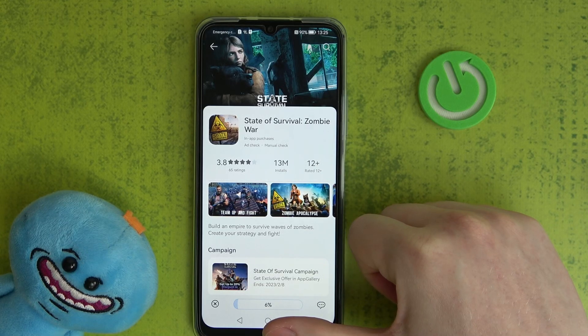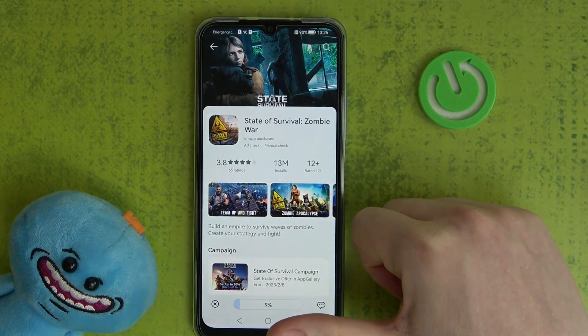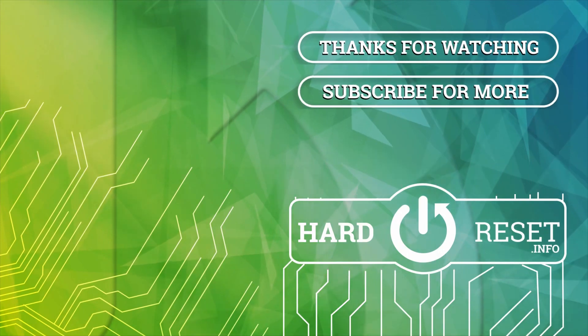Hope you liked it. Please consider subscribing to our channel, leave a like, and a comment below.